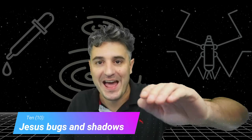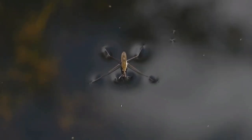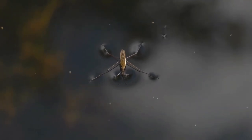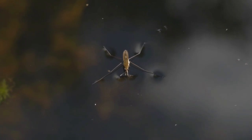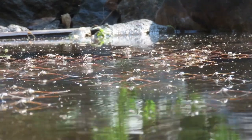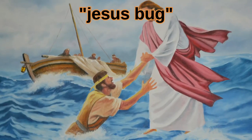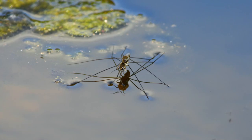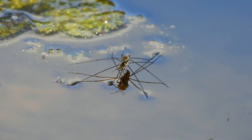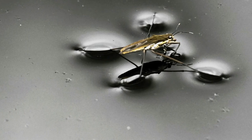Fact 10: Jesus Bugs and Shadows. Adult water striders are classified as aquatic insects, but they don't actually live in the water. Instead, they literally walk on top of it and have earned the nickname Jesus Bug. As you can see in this image, a water strider is physically bending the water itself into six dimples around its limbs.